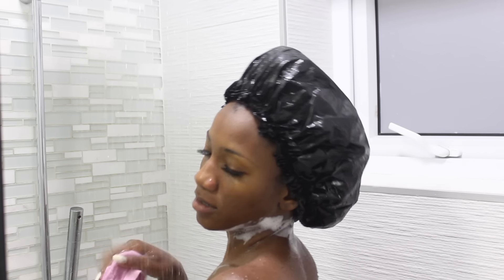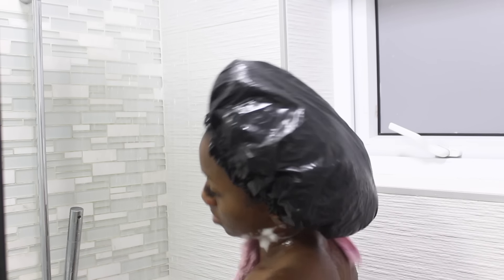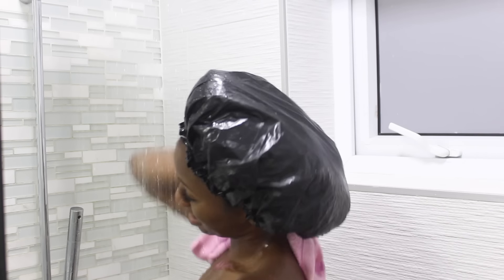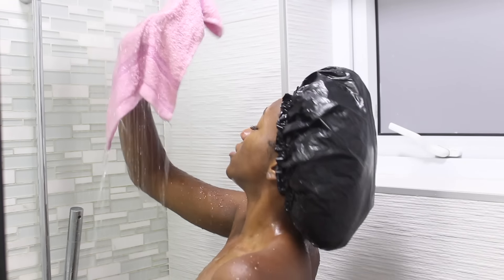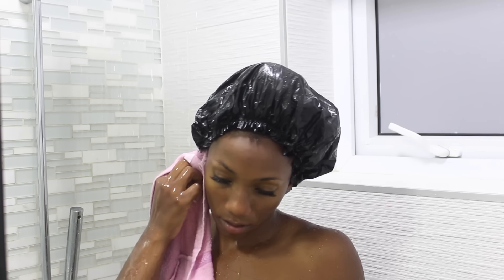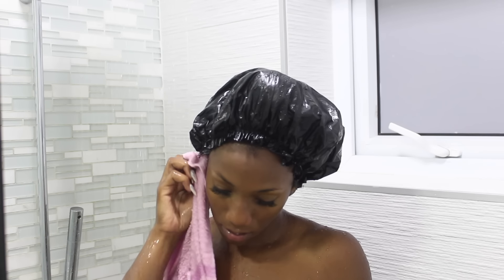Next I go underneath the water and wash off everything, still using the rag to help take all the soap off my body. I bought this rag from a local vendor in Jamaica, but you can buy rags at Walmart for less than ten dollars.